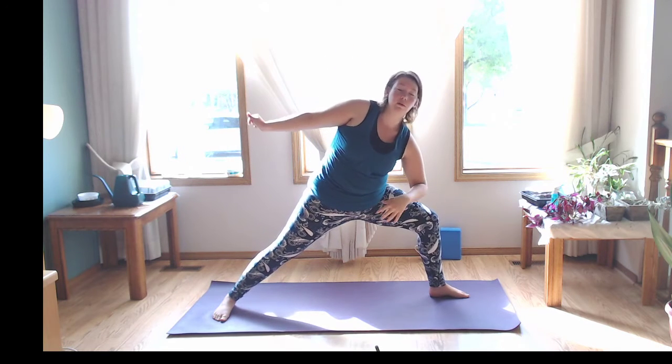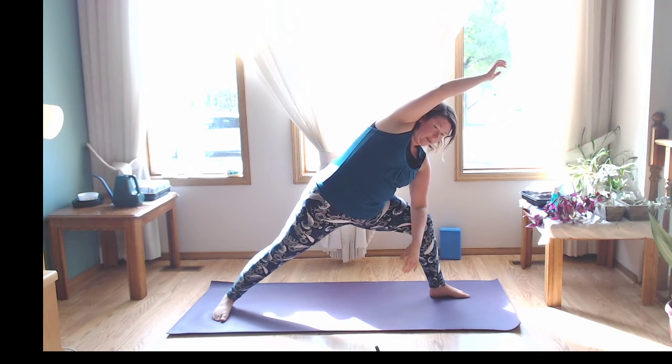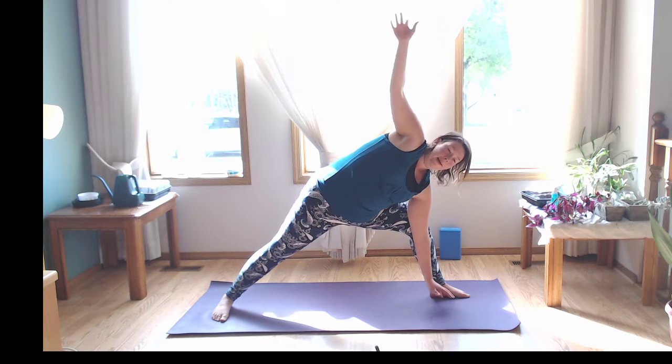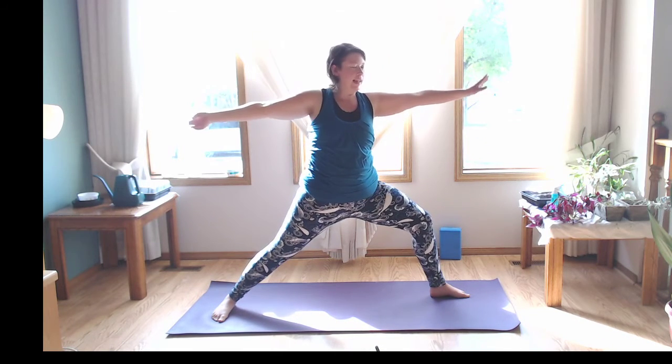Gaze goes forward over the left hand. Take a big inhale, straighten through the leg, reach the arms up. Exhale, sink back into it — maybe come a little deeper, pressing into the feet. Nice and strong through the legs, let the arms and shoulders almost be weightless. Inhale to lengthen. Exhale, engage through the core, press into the feet — let's drop the elbow down towards the knee, reaching that right hand up towards the sky overhead. Nice extended side angle.